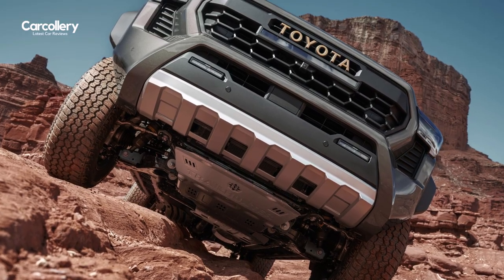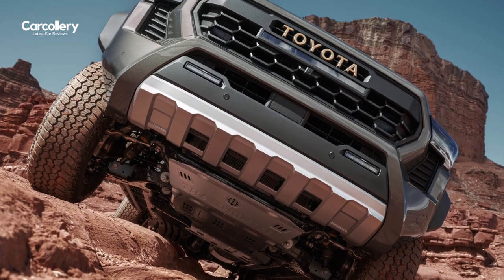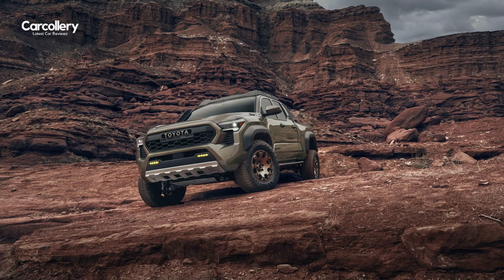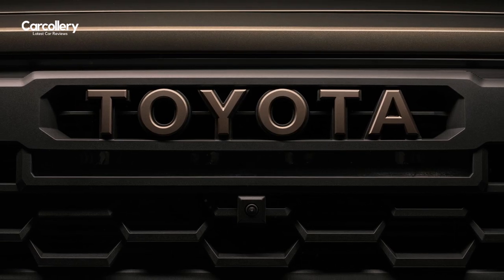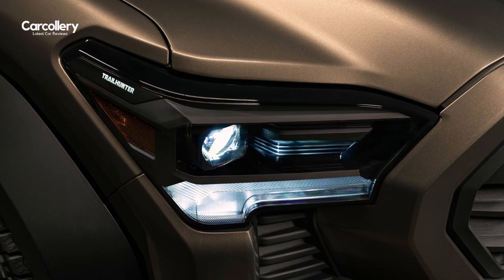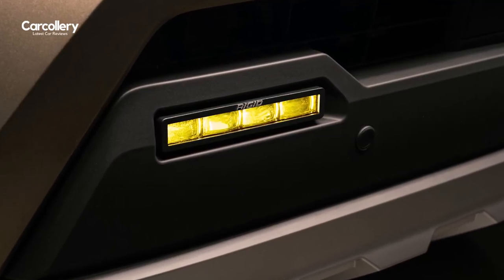Trailhunter protection includes rock rails and a multitude of hot-stamped high-strength steel skid plates for serious off-the-grid adventure capabilities straight from the factory. Trailhunter is also equipped with a bronze-colored Toyota heritage-inspired grille with an integrated 20-inch LED light bar that's complemented by white or yellow color-switching rigid LED fog lamps.